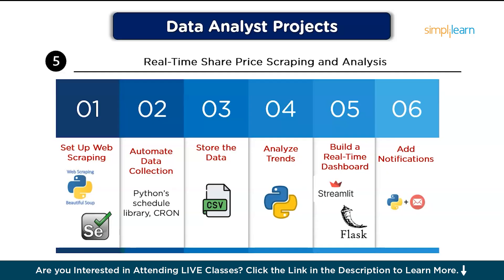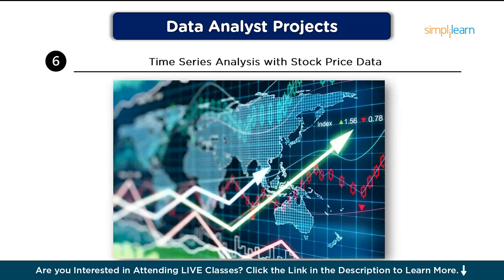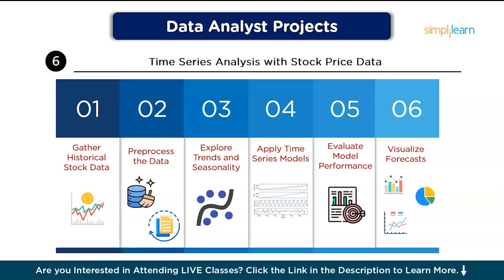Without any further delay, let's move on to the sixth project, which is Time Series Analysis with Stock Price Data. This project focuses on using time series analysis methods to identify patterns and trends in stock price data, helping to forecast future price movements. First, gather historical stock data using an API like Alpha Vantage or trusted finance sources to collect daily stock prices. Then, pre-process and clean the data for time series analysis. Next, explore trends and seasonality: plot the data and use Python's statsmodels library to decompose it into trend, seasonality, and noise.